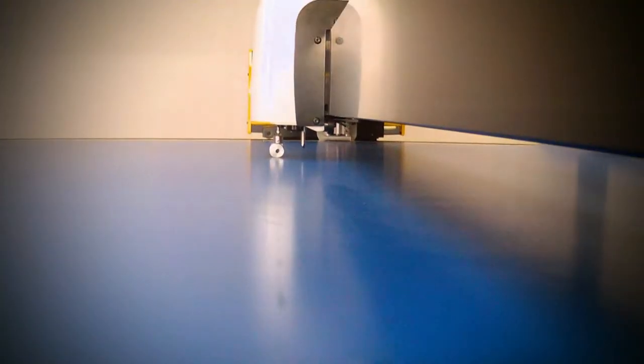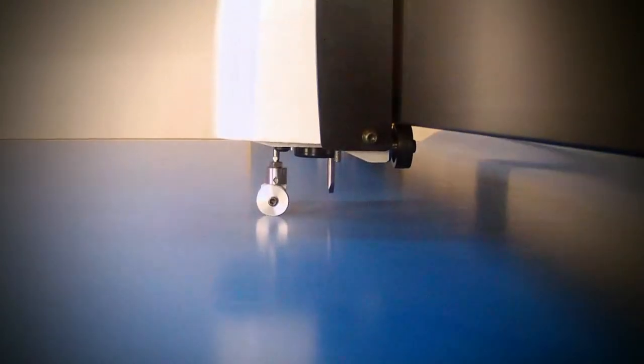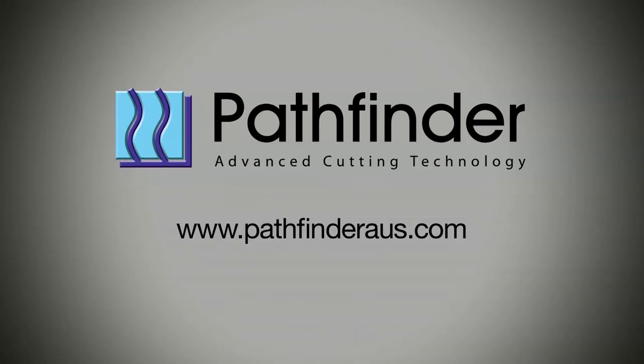The Pathfinder L-Series provides customers in single ply and low ply applications an affordable conveyorized cutting system that is fast, accurate and easy to use. Talk with Pathfinder about your future cutting requirements today.